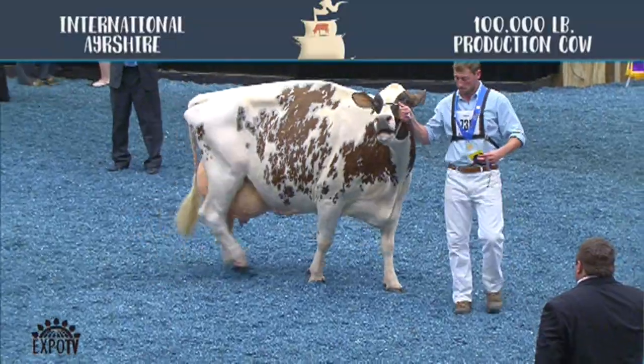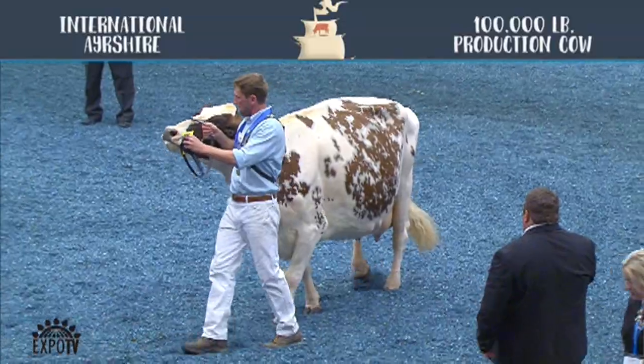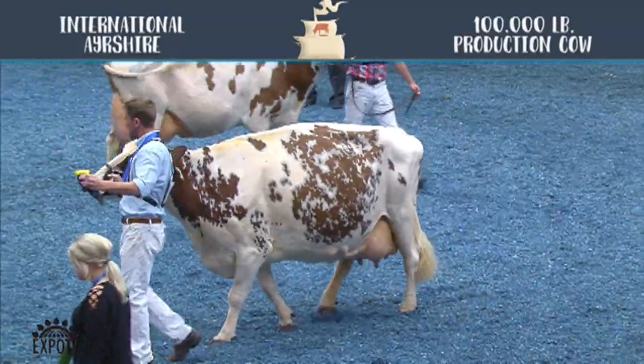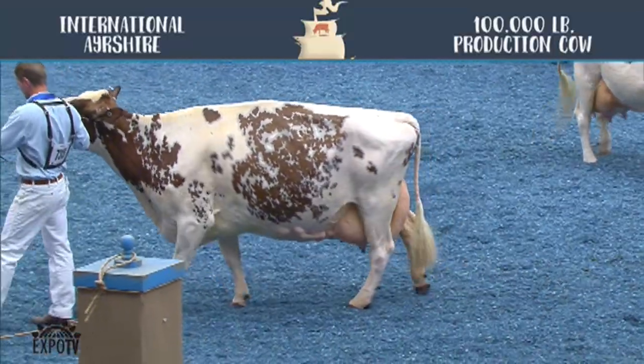Just two entries here today in the component class. But this old girl here, she's 13 years old, 10 calves pumped to the system. She's hung together real nice here today. Gets her over just a little more width and chest, just a little more cow throughout, actually showing her a little nicer crease and height and width to the rear udder to get her over the real balanced dairy cow coming in second. Definitely two nice cows here to be in a component class.